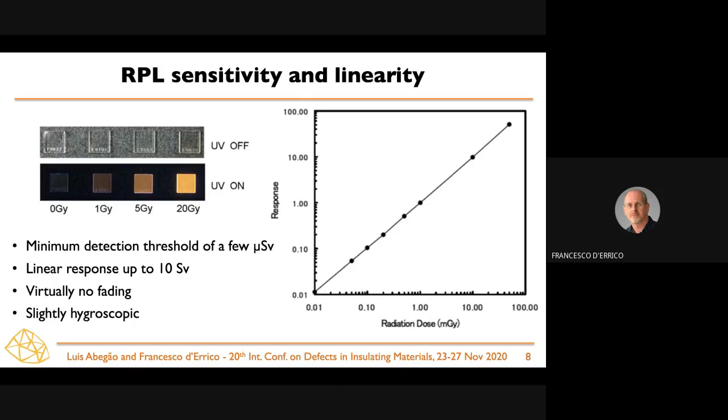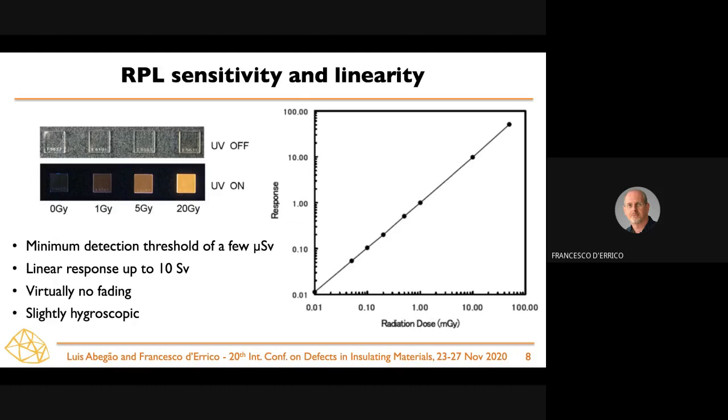This produces a very good type of dosimeter with a very low minimum detection threshold on the order of a few microsieverts — perfectly suitable for personnel monitoring. It also offers a very linear response all the way up to 10 sieverts. The material is very stable, with virtually no fading.